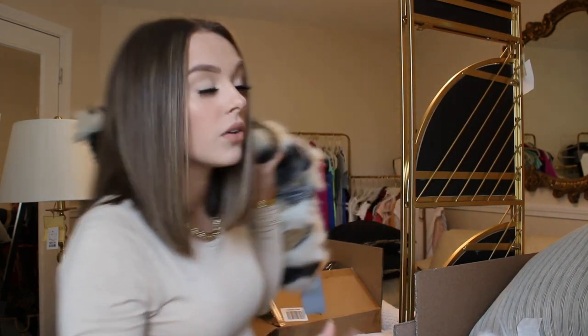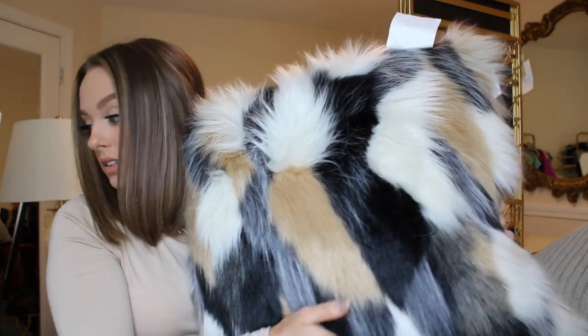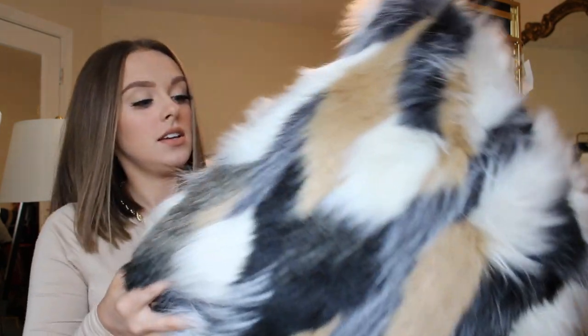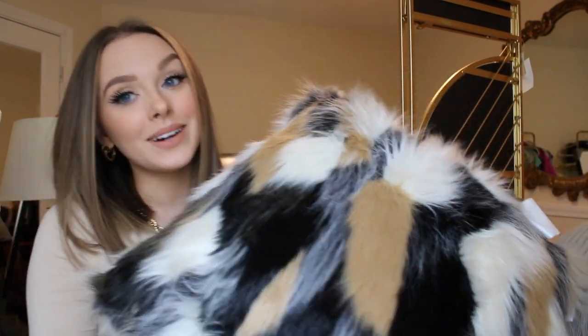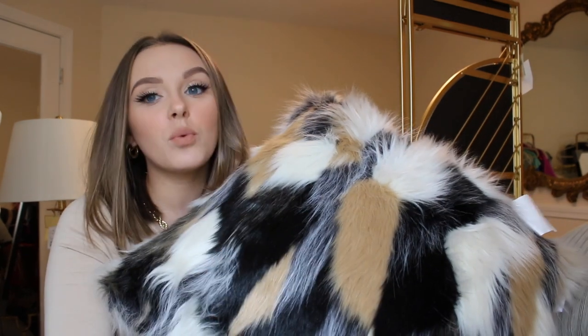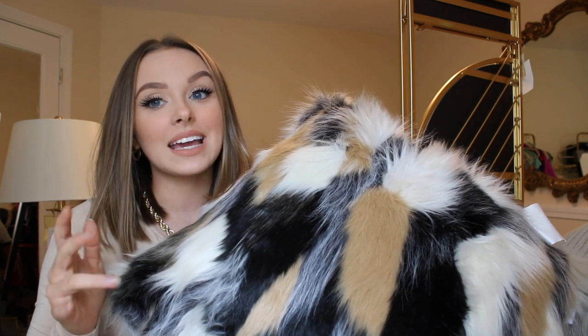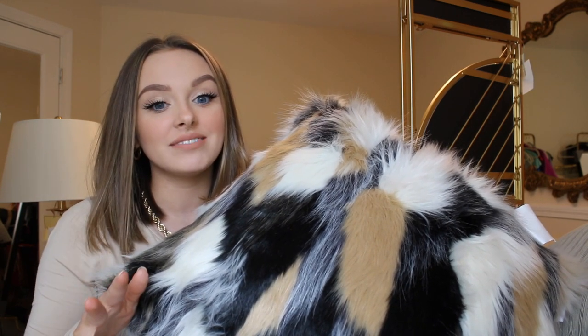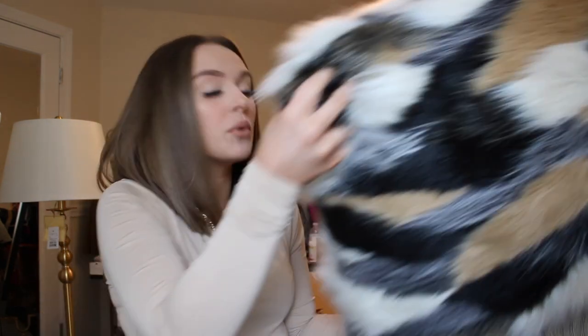I think Evan would be really upset if I didn't tell you that he picked this one out. This is the Billy pillow — it looks like Billy. It's tricolored like him. Evan, if you're watching this, don't take it the wrong way — I love this pillow. It's one of my favorite pillows that we have, but it's really throwing a monkey wrench in because I can't find other pillows to go with it. We'll make it work, but it's creating a bit of an issue.